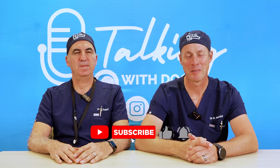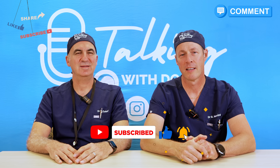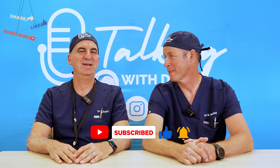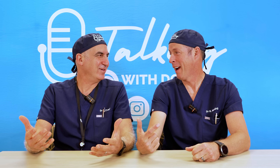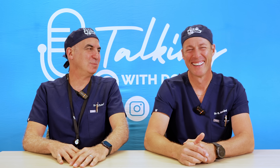If you like this video, subscribe to the channel and share it with someone who is skeptical about frozen fruits and vegetables. Remember, you are in charge of your own health. We'll see you next time.